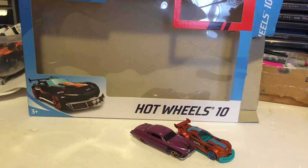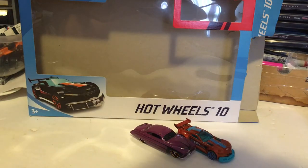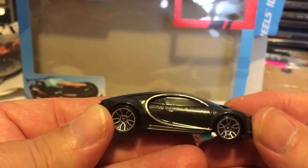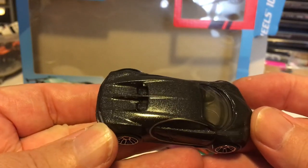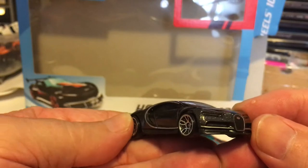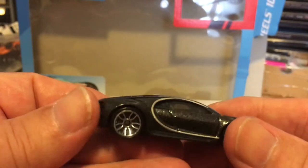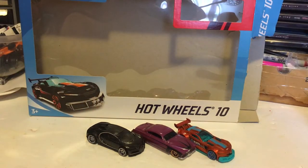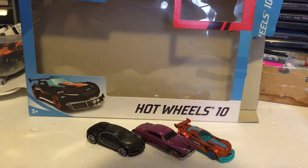And then we have the big guy — the Deora — in black. And next we have the 71 Charger.